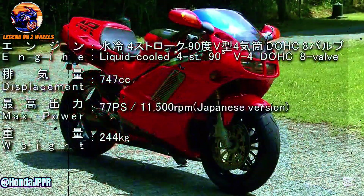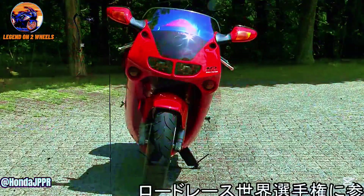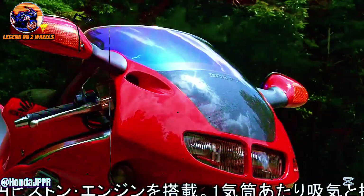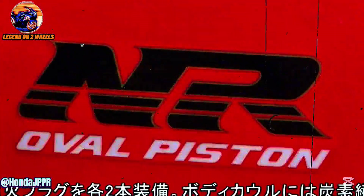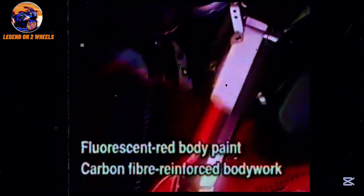Honda had achieved the unthinkable: a V4 engine with oval pistons that not only produced more power, but did so in a more efficient and durable way compared to other conventional engines of the time. In addition to its engine, the bodywork of the NR750 was also at the cutting edge of technology. Honda used innovative materials like carbon fiber and special alloys to ensure that the bike was lightweight yet robust, capable of withstanding extreme performance. This combination of materials not only improved performance, but also gave the bike a futuristic look, almost like something out of a science fiction movie.